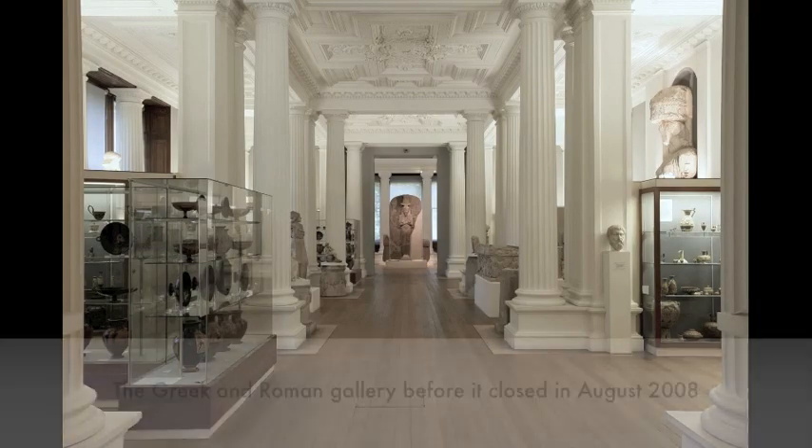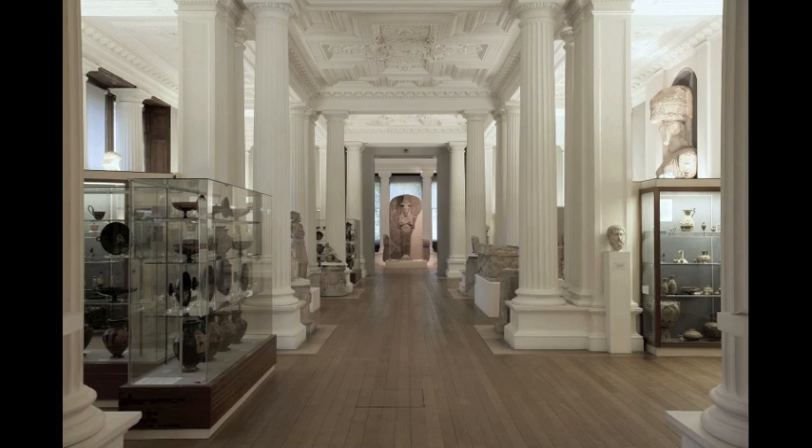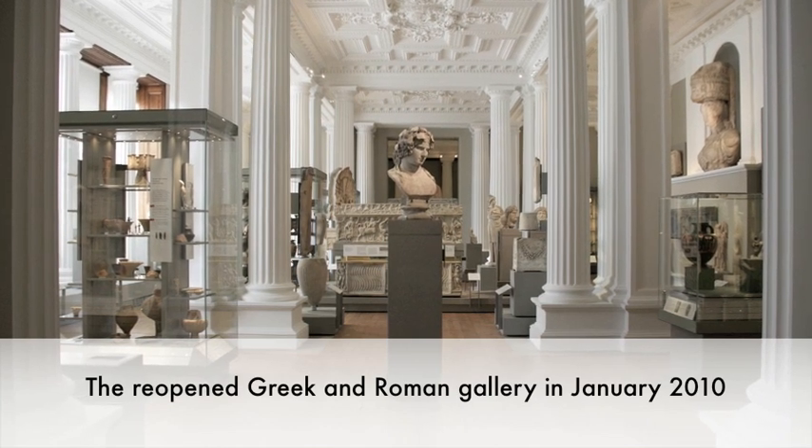The old display had showcases dividing up the whole room into bays with a central corridor that ran straight from the Cyprus Gallery on one end to the Egypt Gallery on the other, which meant that we had a lot of visitors walking straight through the Greek and Roman Gallery without stopping to have a look in the other bays. This is something we wanted to change, and I think we succeeded.